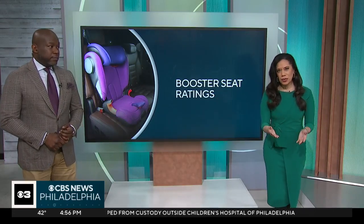If you are shopping for a child booster seat to put in your vehicle, there's some good news. That's right — Bradley Blackburn tells us why.